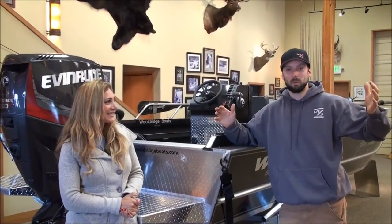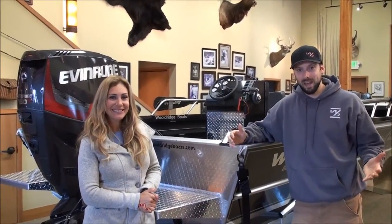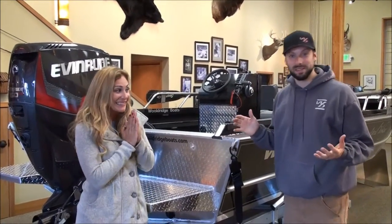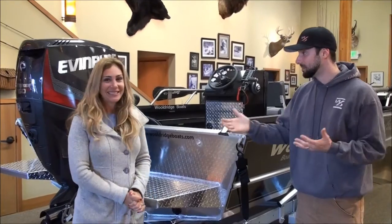Hey there, I'm Grant Woldridge. We're here at the Woldridge Factory in Seattle, Washington with good friend April Vokey and her new boat, which she is going to take home today on her birthday. Happy birthday, April.